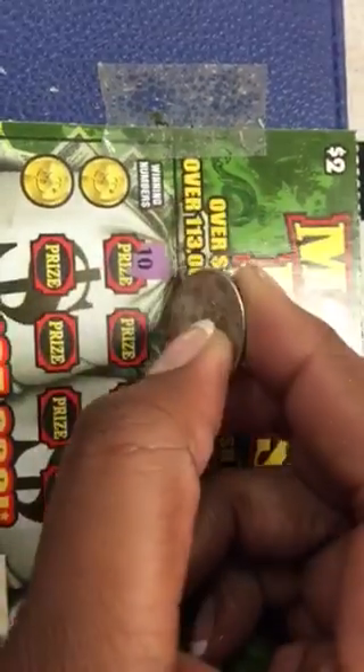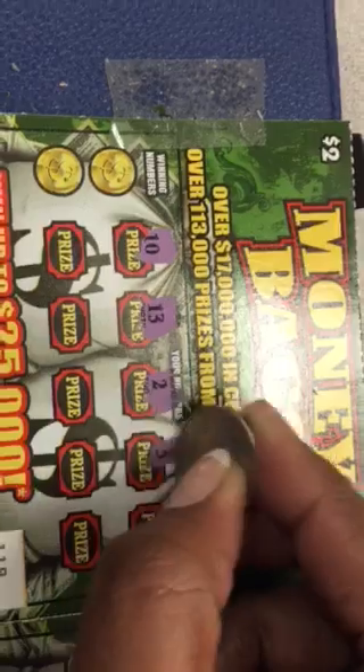Of course, you already know if you've been following, and you already know what I'm looking for, and that is a win-all symbol. But we'll take the matching numbers and the stack of dollars, too. I just want to get a win-all.